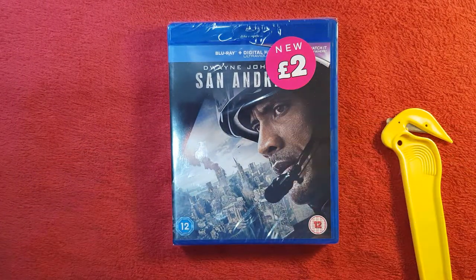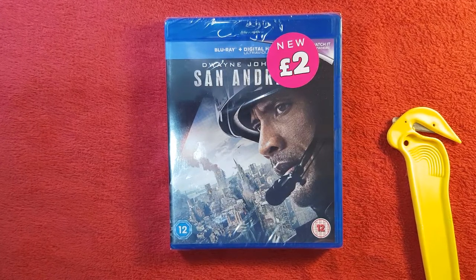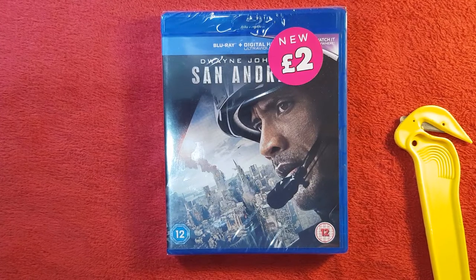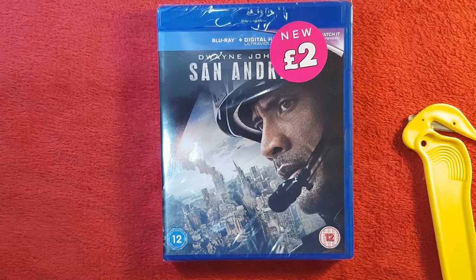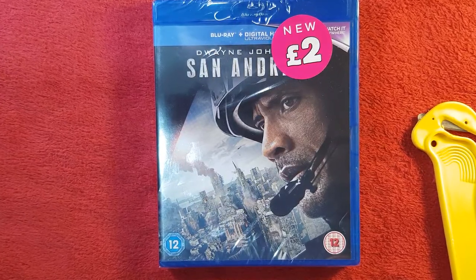Looking at the front, we can see the nice new £2 sticker, which indicates it is brand new, no pre-owned, which is very good. That means we have a high chance of getting the UltraViolet this time, whereas sometimes the pre-owned ones, it's like a 50-50 gamble whether we're going to get it or not.